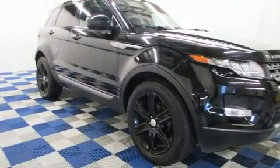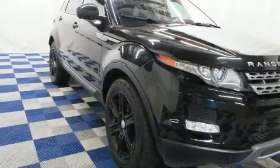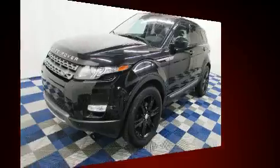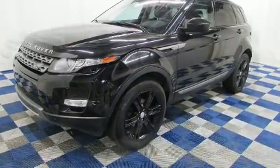A wealth of standard features means that you no longer have to sacrifice — like leather upholstery, an automatic dimming rearview mirror, heated seats, automatic temperature control, front fog lights, a power rear cargo door, and power front seats.